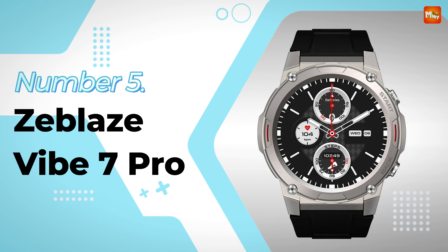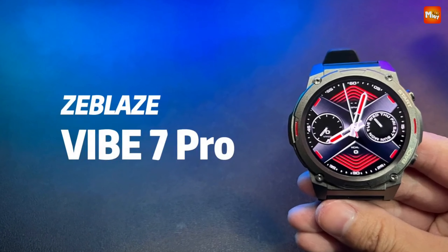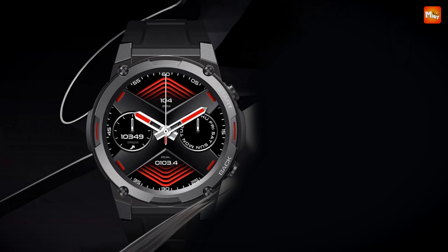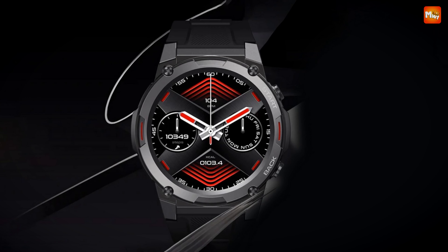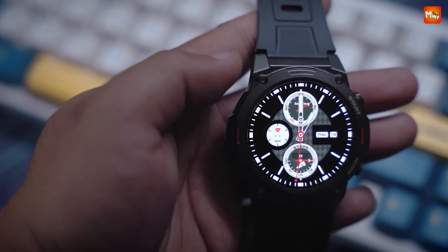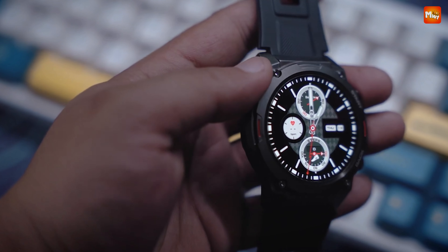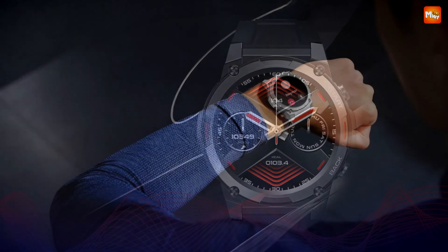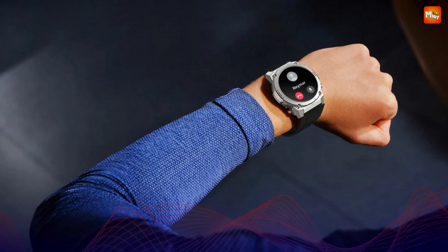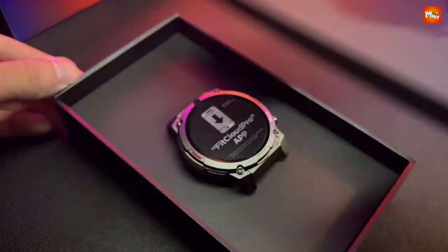Zblaze Vibe 7 Pro Smartwatch. Are you ready to take on any adventure life throws your way? Introducing the Zblaze Vibe 7 Pro, the smartwatch designed for those who refuse to back down. This isn't just a smartwatch — it's a titan of toughness. The Vibe 7 Pro has passed 12 military-grade tests, proving it can withstand extreme conditions whether you're scaling peaks or trekking through the jungle.